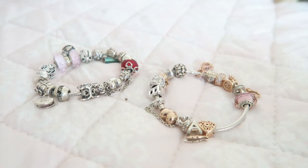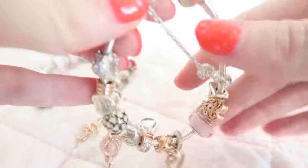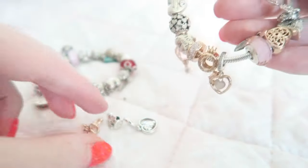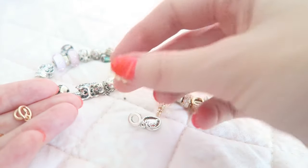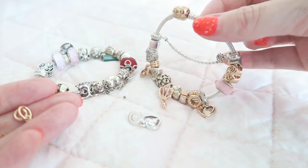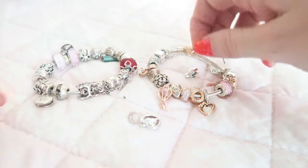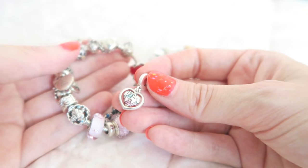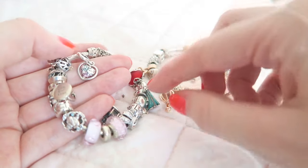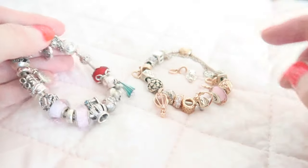I decided to put the new charms on these two bracelets. I have this rose gold two-tone bracelet — silver with rose gold — and I think the initial charms go really well with it. I'm also going to put the angel on this one because there's still some space. The dangly world map heart charm goes great with my girly Disney-themed bracelet because I have Elsa's dress and some pink, so the colors go really well.